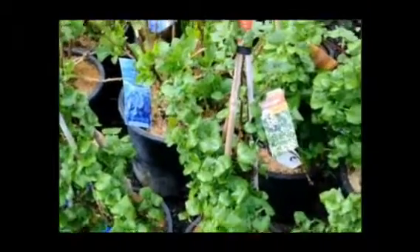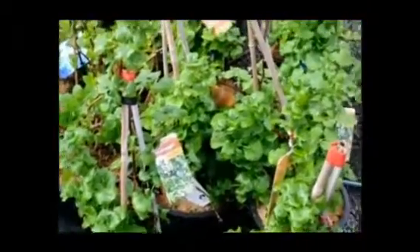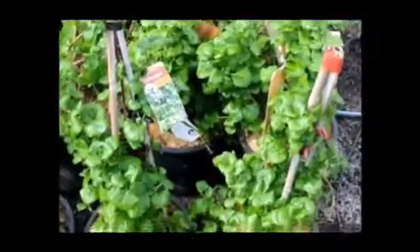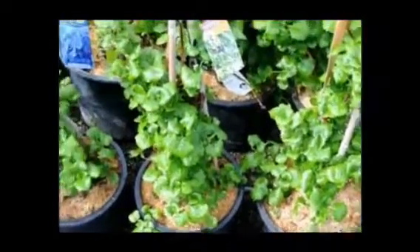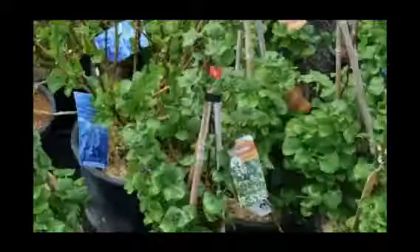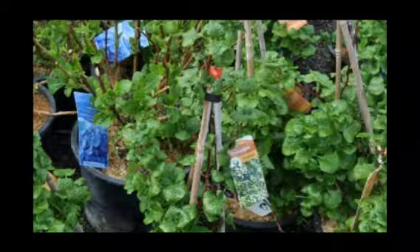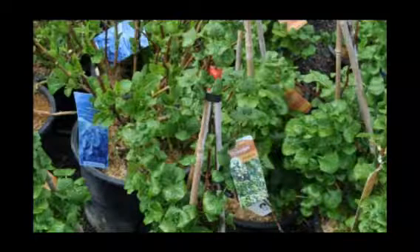It's a part shade to full sun plant. It can grow 30 to 50 feet high by five to six feet wide. It grows in USDA zones four to eight. It's a vine. It grows best in rich, fertile soils, moist but well-drained. It tolerates full sun only if grown with consistently moist soils.